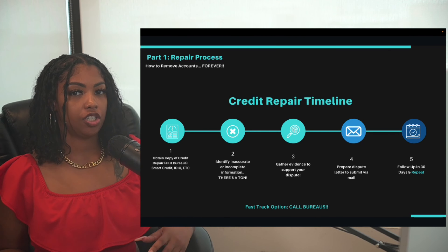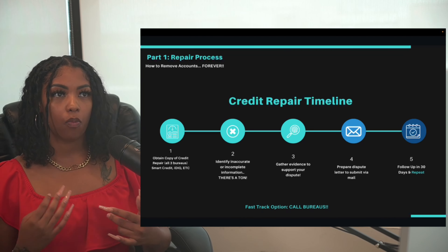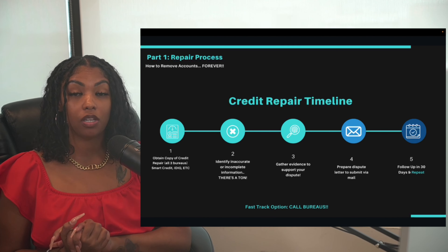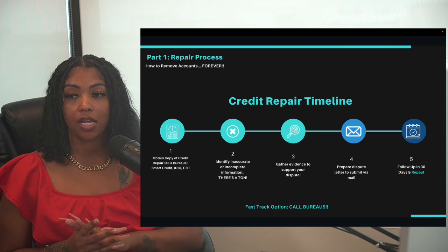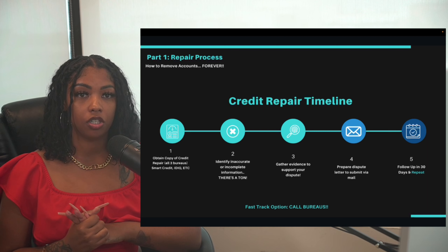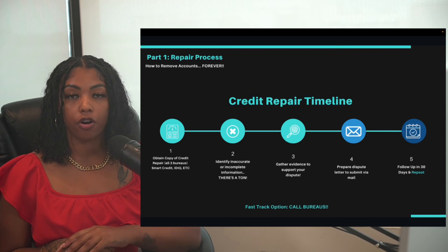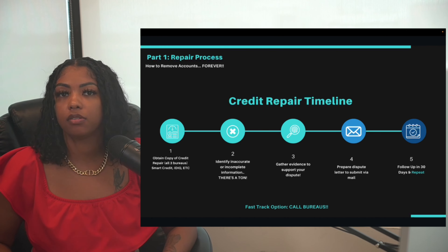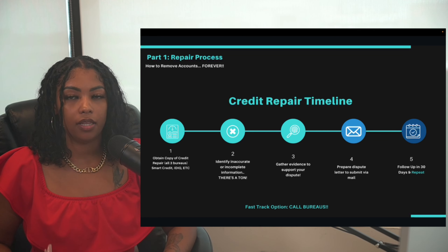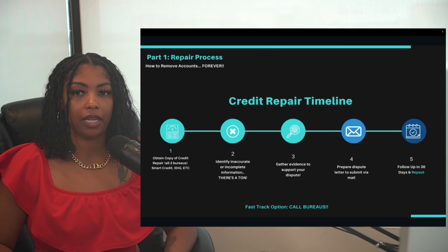The fast-track option is calling the credit bureaus as soon as they receive your disputes. A lot of people just prepare disputes, send them out, and wait 30 days. Instead, as soon as the bureaus get your disputes, call them and ask for a review immediately. They're getting thousands of pieces of mail a day, so calling puts you above everyone else.